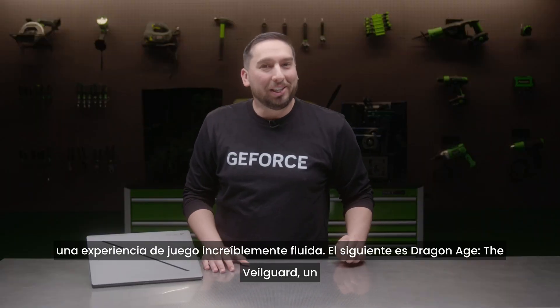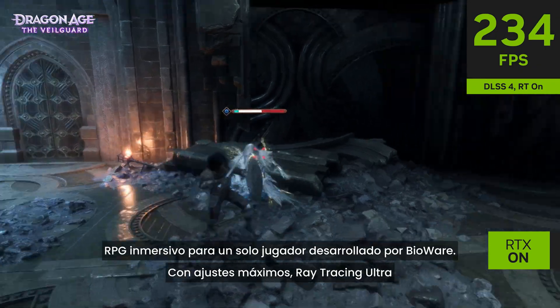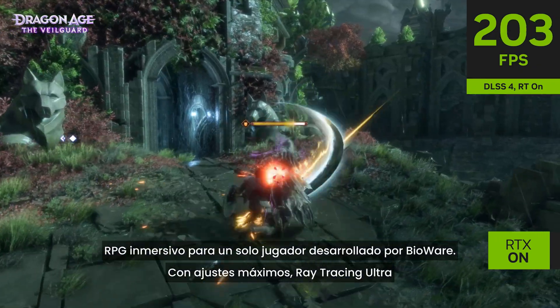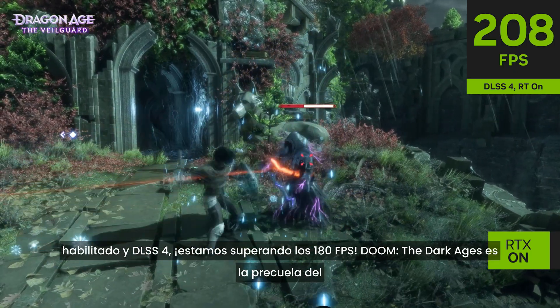Next up, Dragon Age: The Veilguard, which is an immersive single-player RPG from BioWare. At maximum settings with ultra ray tracing enabled and DLSS 4, we're getting over 180 frames per second.